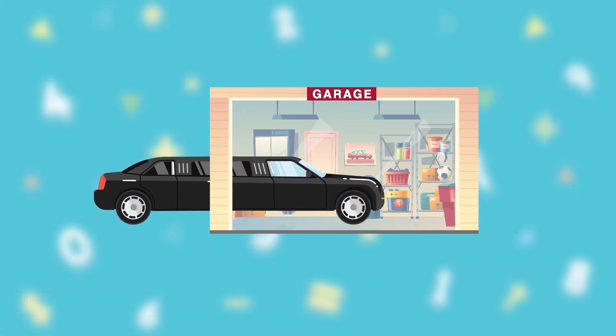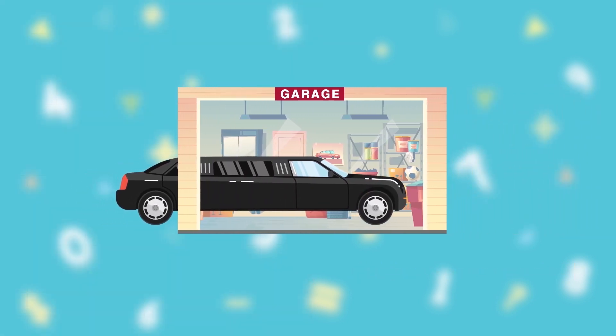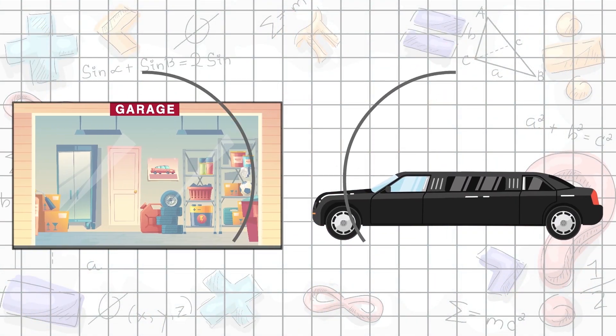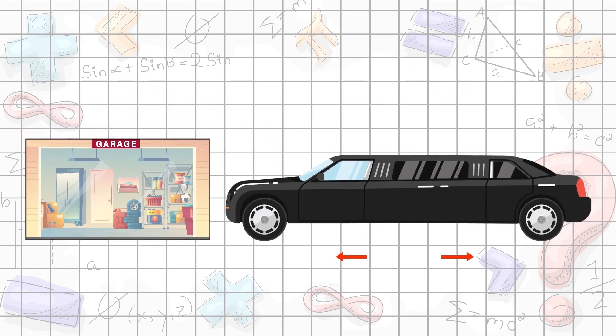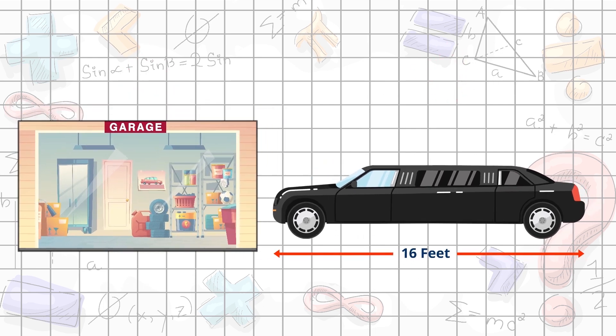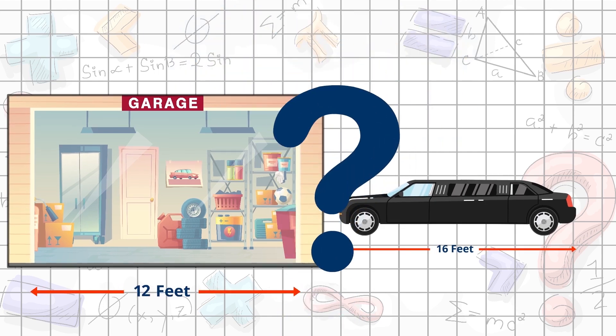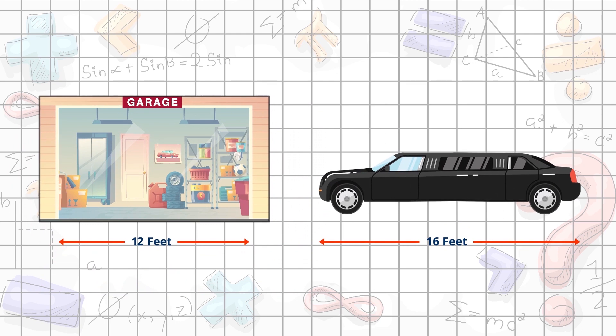If the length of the new car is greater than the length of the garage, it won't fit. One way to compare lengths is to count on from one number to the next. For example, if the new car measures 16 feet in length and your garage measures 12 feet in length, would the car fit? We can compare the lengths by counting on from 12 to 16.